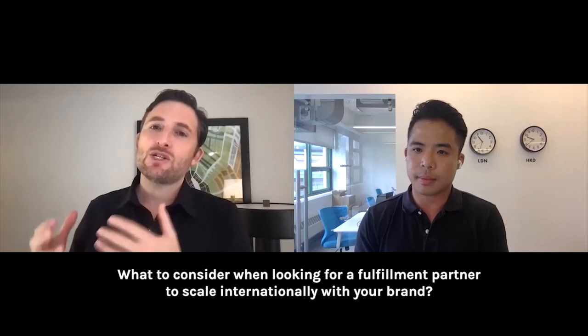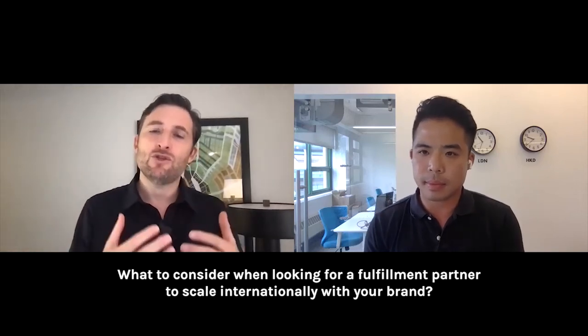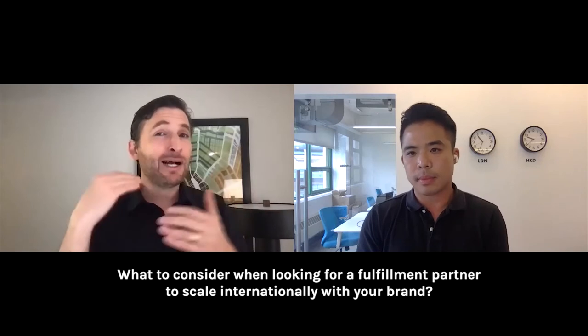US companies traditionally selling to US consumers need to understand that the cross-border consumer is much more hypersensitive to the experience throughout the flow. They're constantly evaluating: do I trust this brand? Will they be behind me? What if I want to return something? Return rates are a lot smaller for cross-border, but that's also the barrier — people don't want to return, so they really need to establish trust early on, and that's conveyed a lot in the checkout.